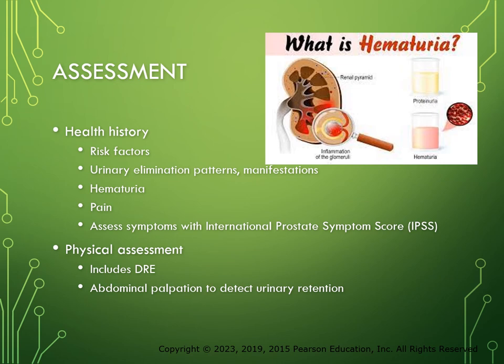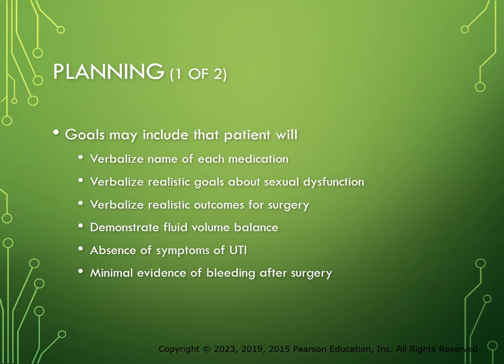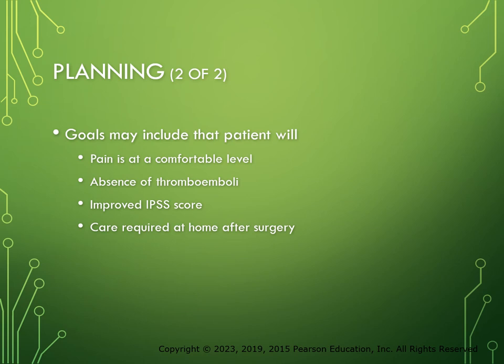Nursing diagnoses include lack of knowledge, sexual dysfunction, risk for pain, acute pain, and potential for thromboembolism due to surgery. Goals include: verbalize name of each medication; verbalize realistic goals about sexual dysfunction; verbalize realistic outcomes; demonstrate fluid volume balance; monitor for UTI and bleeding; pain at a comfortable level; absence of thromboemboli; improved IPSS score; and understanding of care required at home after surgery.